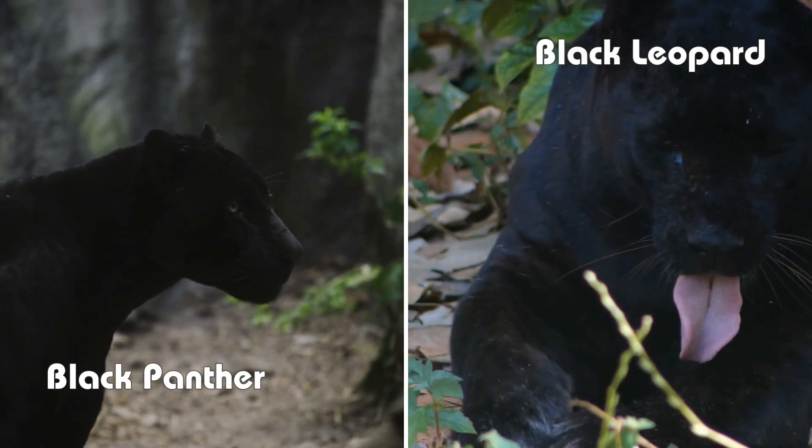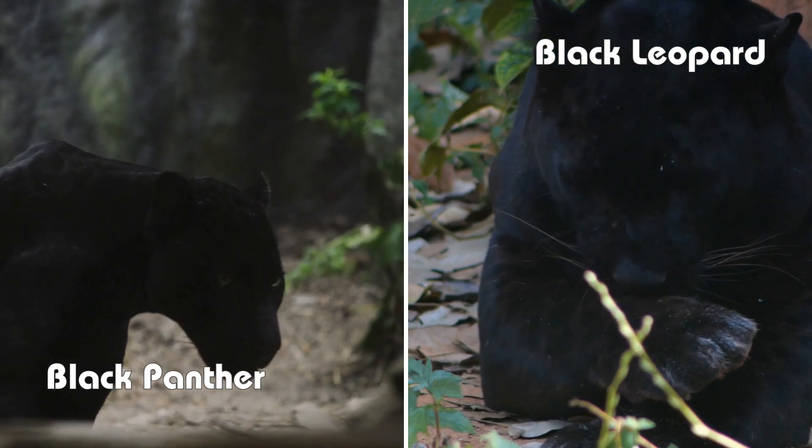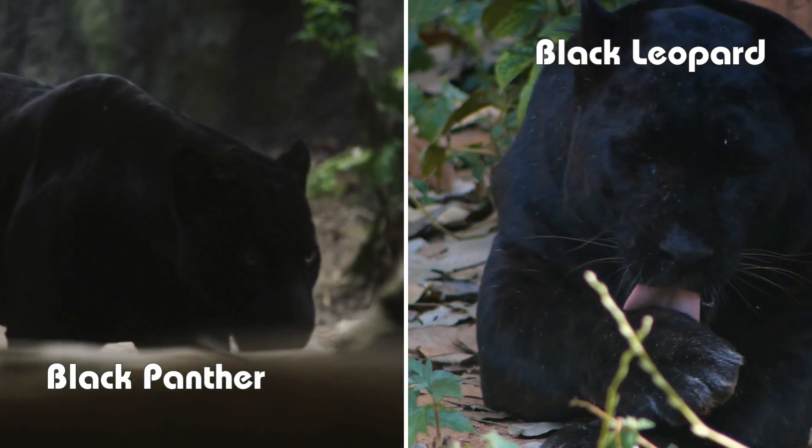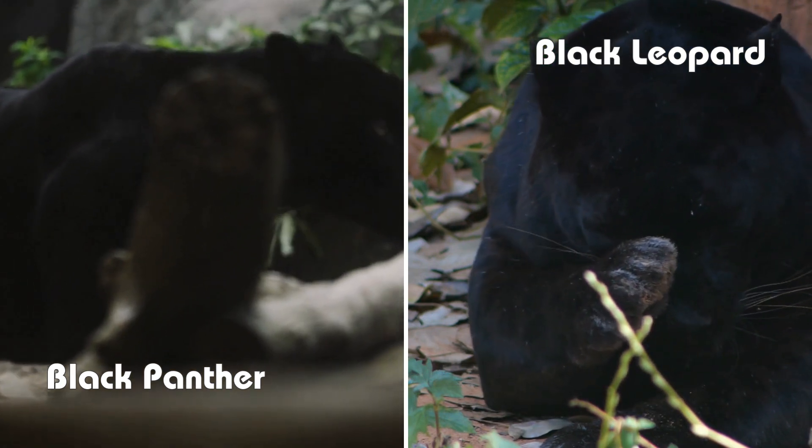There you have it. The Black Panther and the Black Leopard may look similar, but they each have unique characteristics that make them special. If you enjoyed this deep dive into the world of these magnificent creatures, give this video a thumbs up and subscribe for more wildlife wonders.